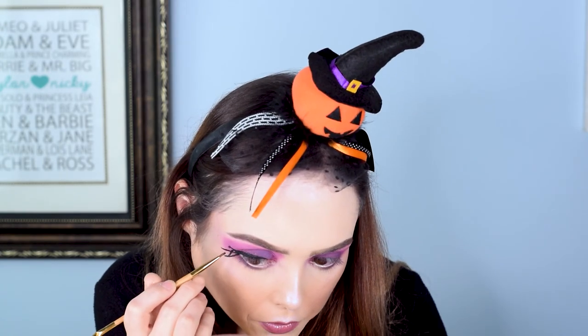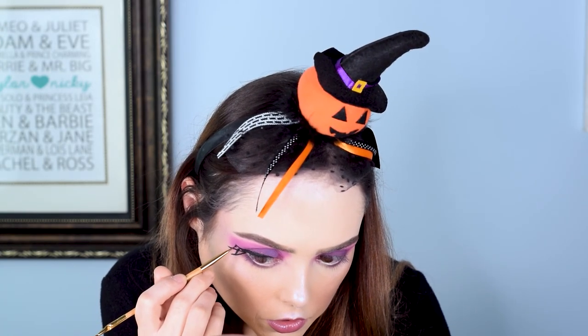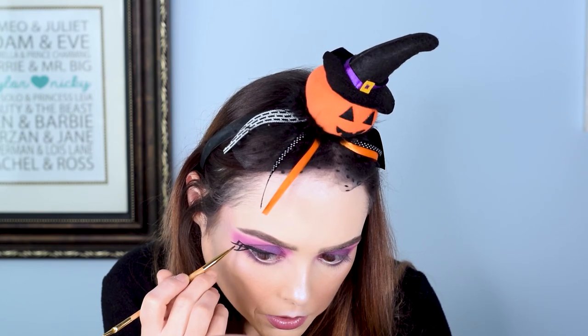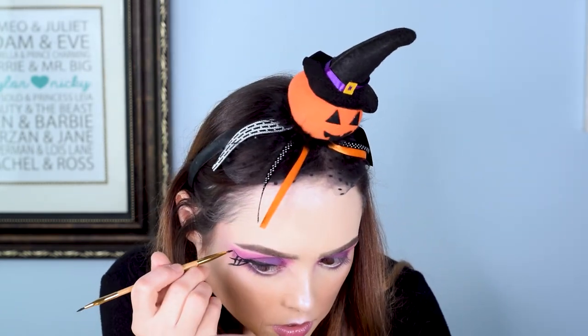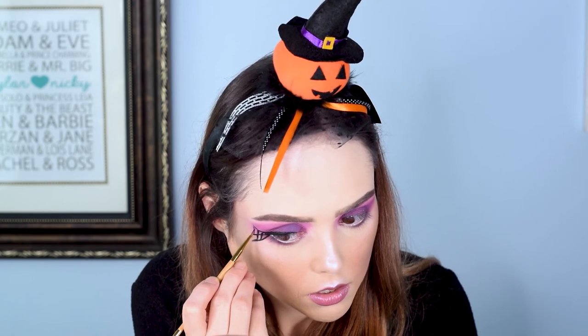This is a thick spiderweb, y'all. I'm just pulling out products at this point — we're just going to fix this. This is why I normally don't film myself doing eyeliner, because trying to carry on a story while doing this is very challenging. It's fine. Internally I'm screaming right now, but it's fine. I'm just going to tell myself it's fine.